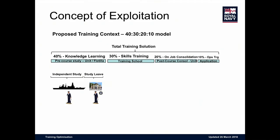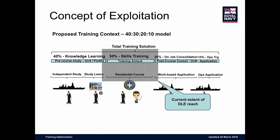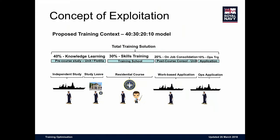Independent study, study leave, breaking the dependency on 'turn up, sit in a classroom, watch PowerPoint' — nobody wants to do that. Residential courses, just-in-time delivery, right place, right kit, right equipment, efficient for the taxpayer. And work-based and operational application: people often think all we need to do is train, but sometimes we do need to fight wars and put people in harm's way. Our Defense Learning Environment currently covers that training area, but we're going to push it out to cover the whole gamut.